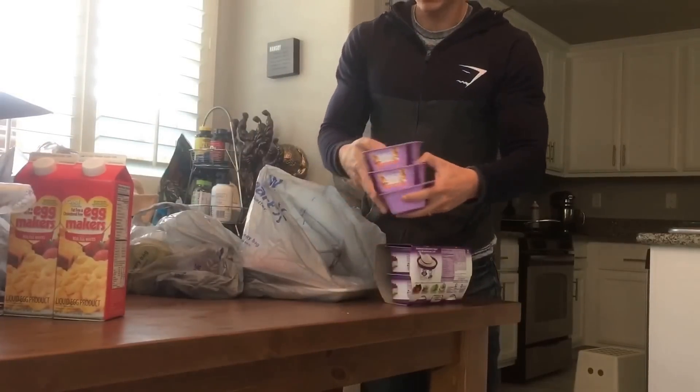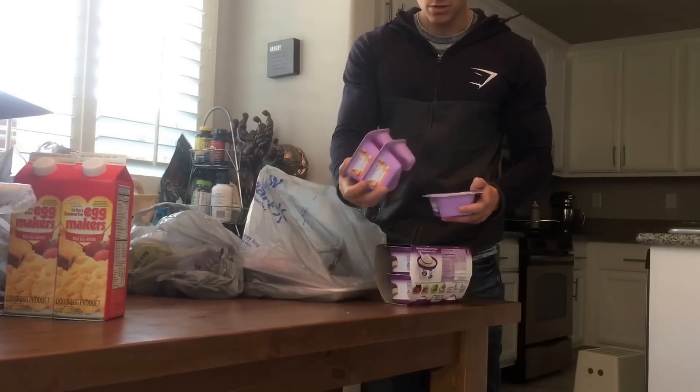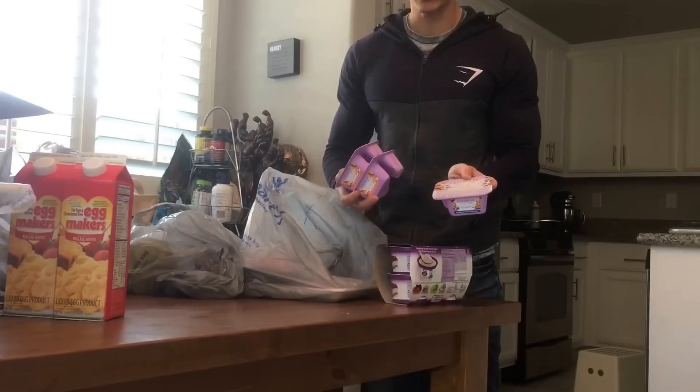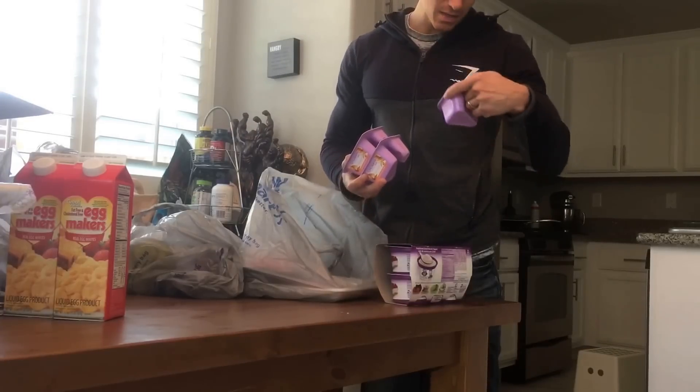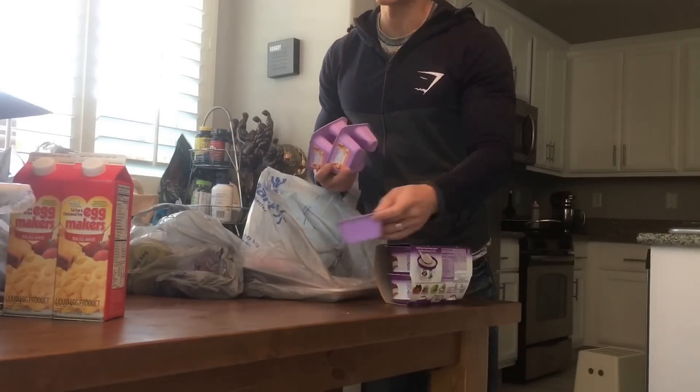I love these Chobani 100 Simply Crunches. I got two of the mango cone crisp and one of the blueberry cookie crumble. I like the blueberry cookie crumble because it has dried blueberries and they taste kind of like raisins.